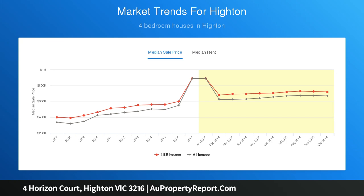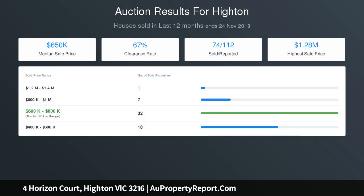Master is graced with a bay window, walk-in robe, and ensuite. Four additional bedrooms, three with built-in robes, and bathroom. Ducted heating, evaporative cooling, and alarm system.